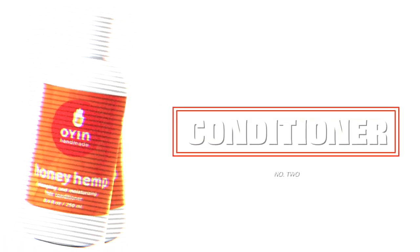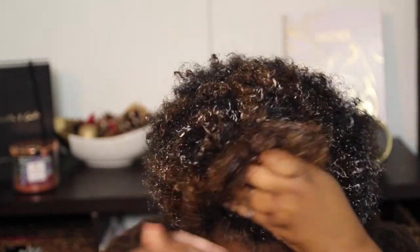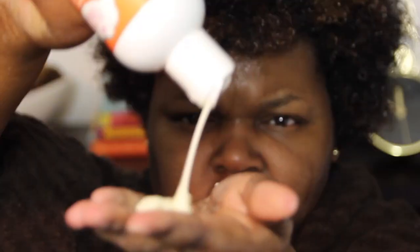So I'm going to go in with a very moisturizing conditioner. I'm using the Honey Hemp Detangling and Moisturizing Conditioner. I just started using this not too long ago and I love it. It's been on the market for years but I just tried it for the first time, and it's definitely all it's chalked up to be. As soon as you put it on your hair it gets extremely moisturized — you can see it in my face, this stuff is amazing.